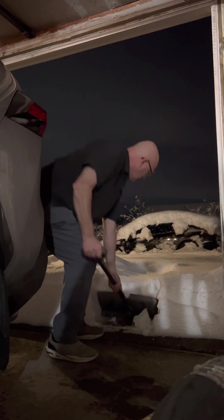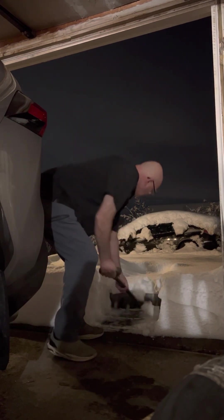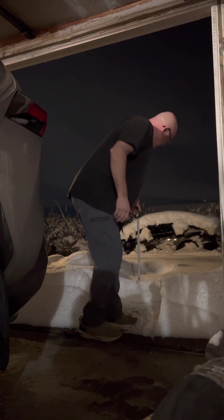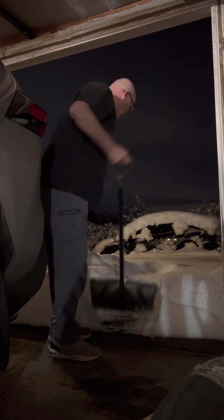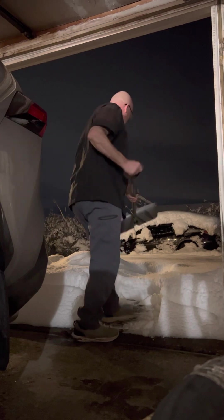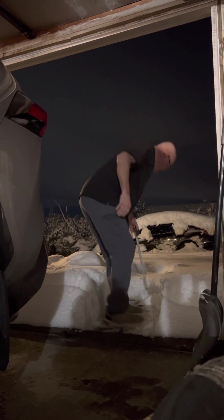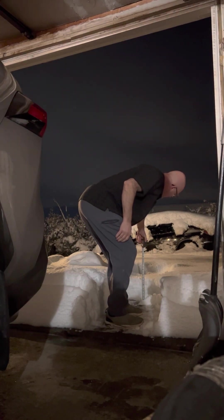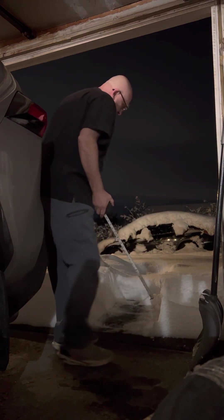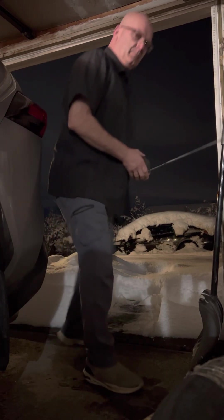Okay, going back out there. We've got another nine inches — eight and a half to nine inches here, on top of the six or so inches that we had yesterday morning.